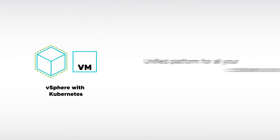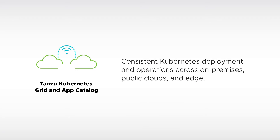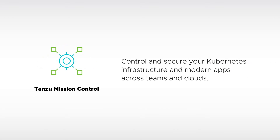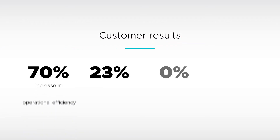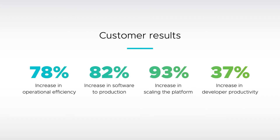Whether you'd like workloads in your vSphere environment to benefit from Kubernetes without writing any code, extend Kubernetes across public clouds and automate security as well as day-two operations, or control and secure all your Kubernetes clusters through a single command center as your footprint grows — VMware's Tanzu portfolio can help you realize all of Kubernetes' potential without all of the headaches.